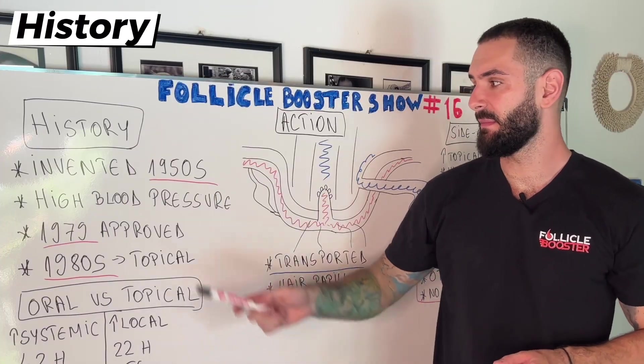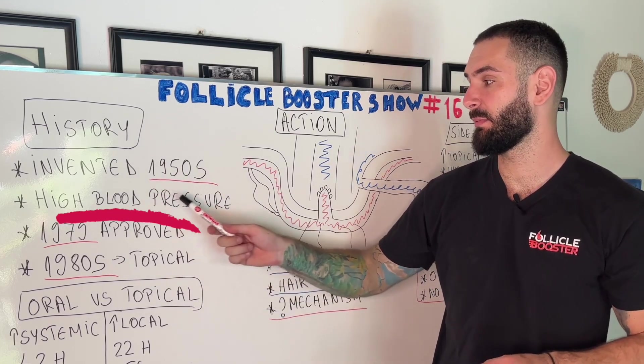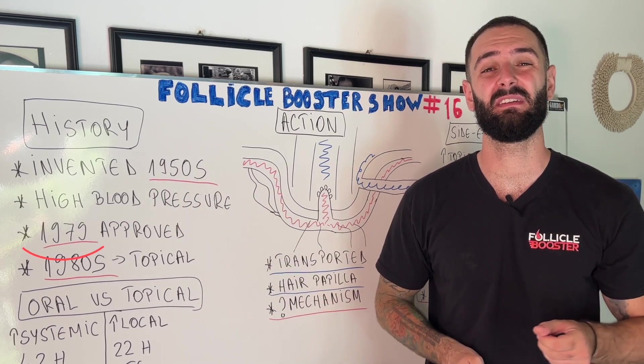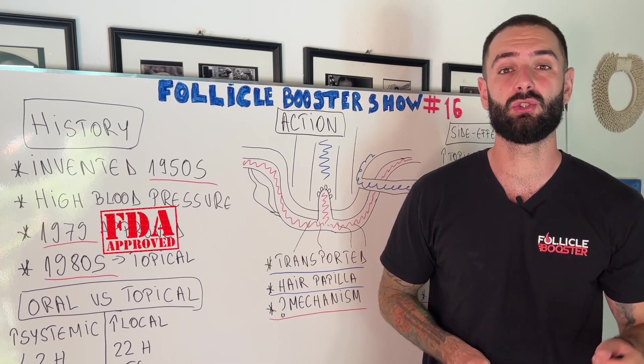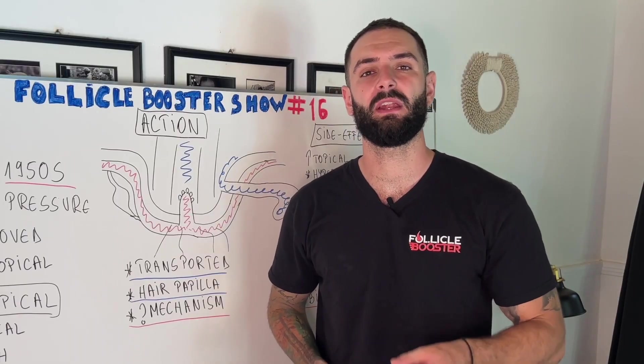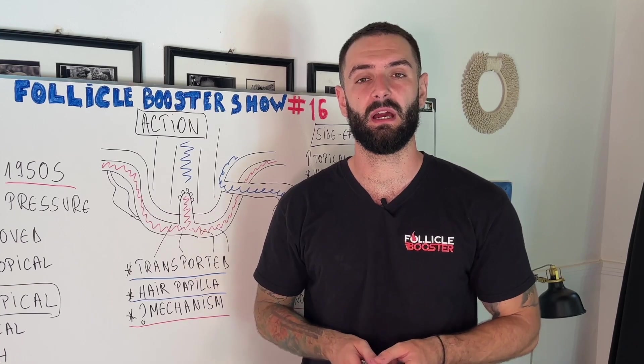First, let's start with history. The medication was invented in the 1950s in order to treat high blood pressure. After that, in 1979, it was approved by the FDA in order to treat high blood pressure through oral medication. Ever since then, oral minoxidil has been used by thousands and thousands of customers in order to treat high blood pressure.